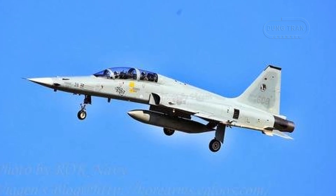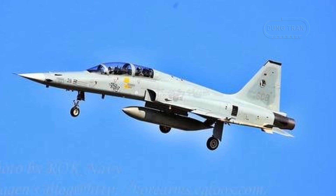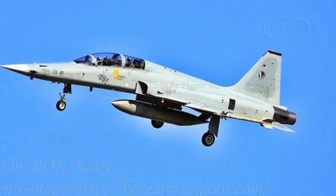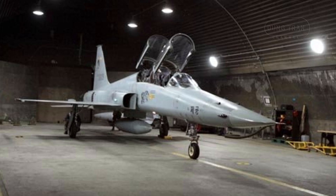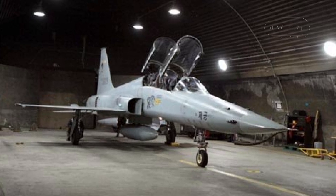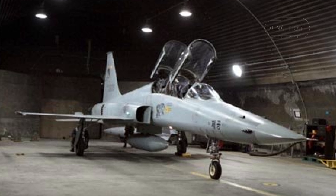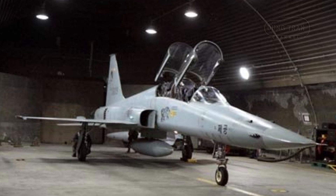The KF-5F is a domestically produced variant of the Northrop F-5F Tiger II, developed under license by Korean Air as part of South Korea's broader efforts to enhance its military aerospace capabilities. Manufactured between 1980 and 1986, the KF-5F represents an important milestone in South Korea's defense industry, making the country the third largest producer of fighter jets in Asia, behind Japan and Taiwan.